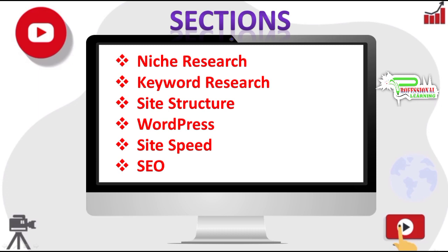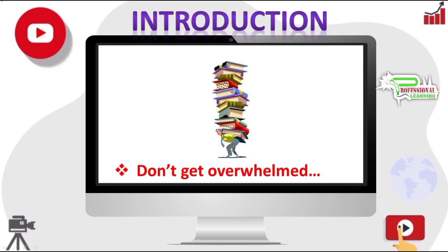We'll cover how to make a WordPress website that loads very fast, basics of on-page SEO and advanced on-page SEO, and a lot more. But there is no reason to get overwhelmed by the amount of content you will learn throughout this series of videos.